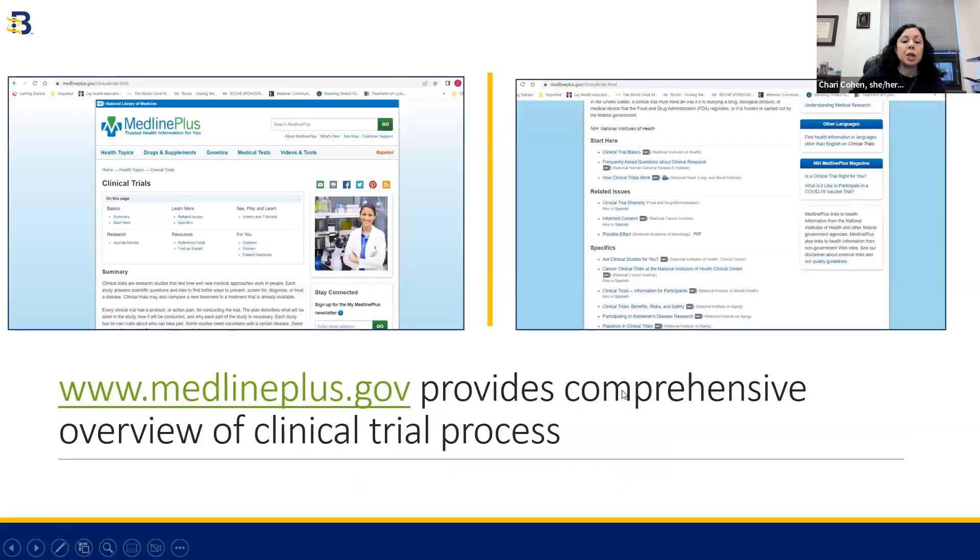The next place I like to go for clinical trial information is MedlinePlus. MedlinePlus is another great website run by the National Institutes of Health in the U.S. It doesn't give you a directory of clinical trials, but it helps you find more information about clinical trials in general — what a clinical trial is, how to participate, and what it means to participate. It's a great place to go if you just want to learn more about clinical trials overall.